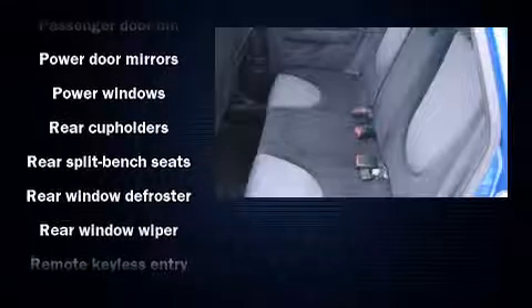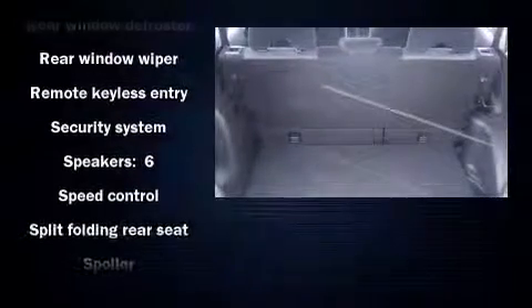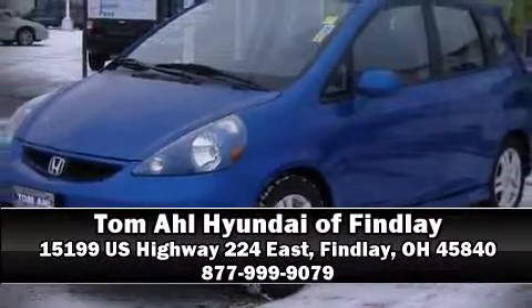It also arrives with a Carfax history report including just one previous owner. A test drive is waiting for you — call now to schedule an appointment at our dealership.